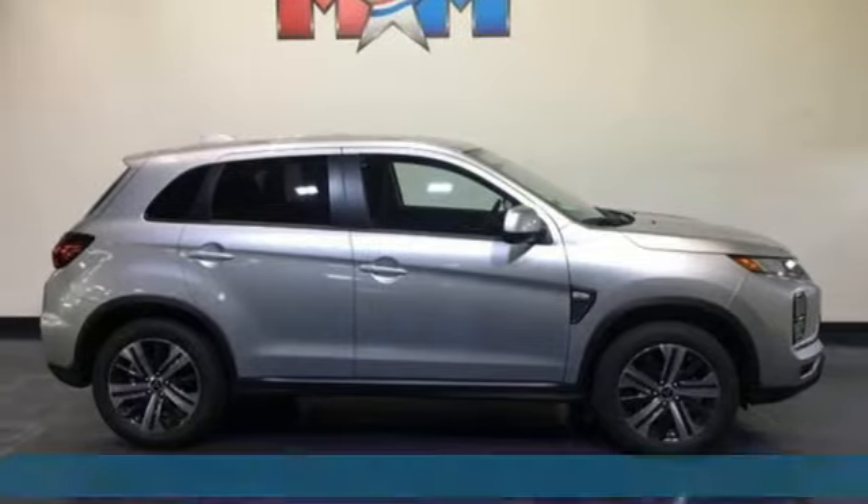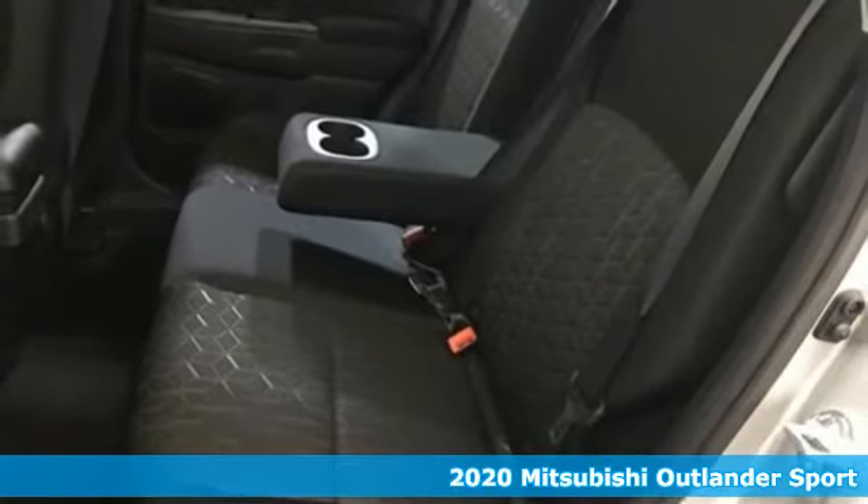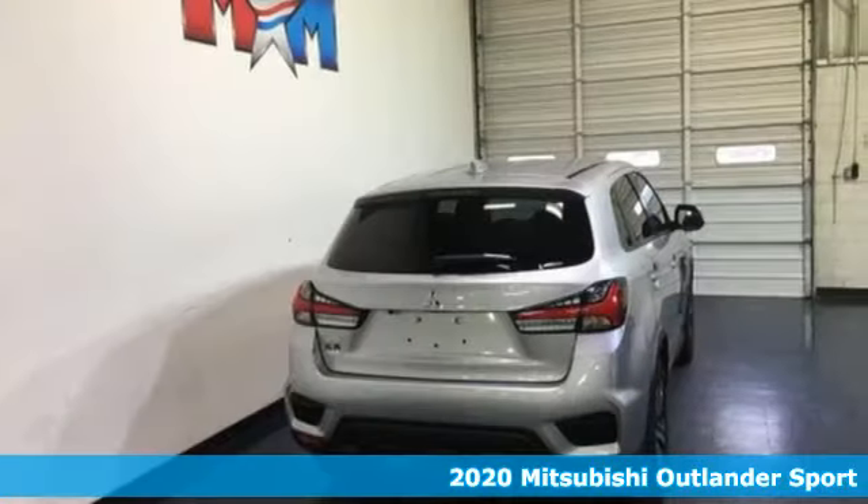It's a new 2020 Mitsubishi Outlander Sport. You're ready for anything. Your vehicle should be too. With this Outlander Sport, it is.